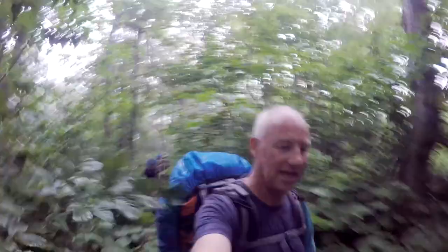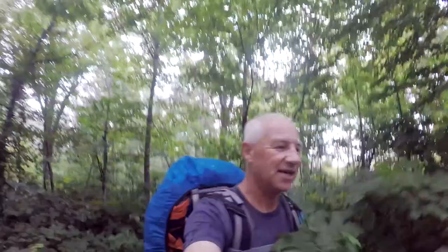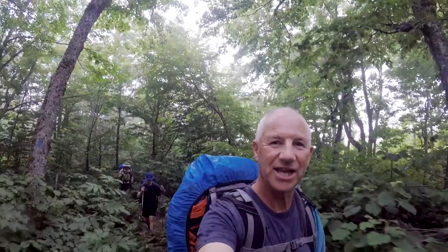Day three. Just past kilometer 41. You can see it's a little bit overgrown — it rained last night — going to keep the dust down. Pretty straight going here, a little rocky, a little slippery with the wet wood. But all in all, shaping up to be good.